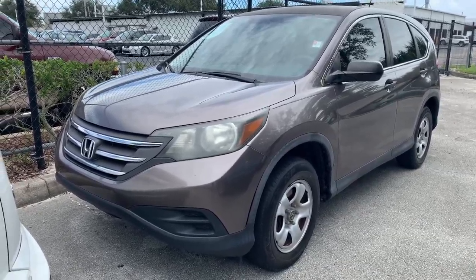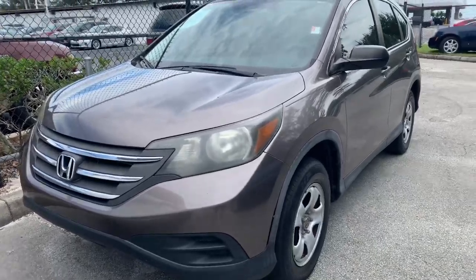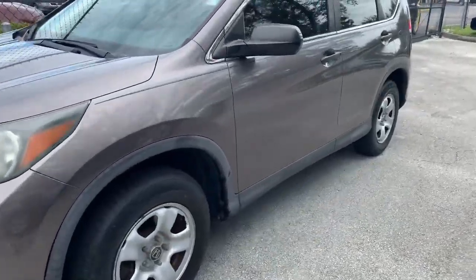Hey, this is Taylor with Toyota of Melbourne. I just want to make a quick walk-around video for you on the 2013 Honda CR-V that I have here. And as you can see, this is more of a brown exterior versus the blue that you saw online.